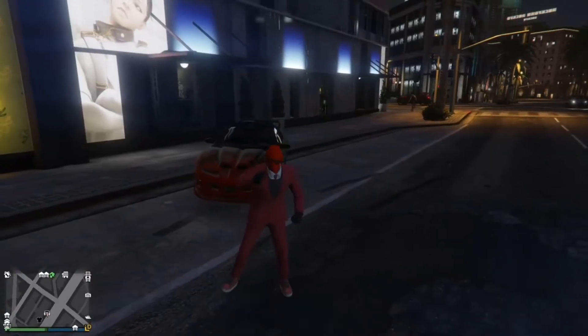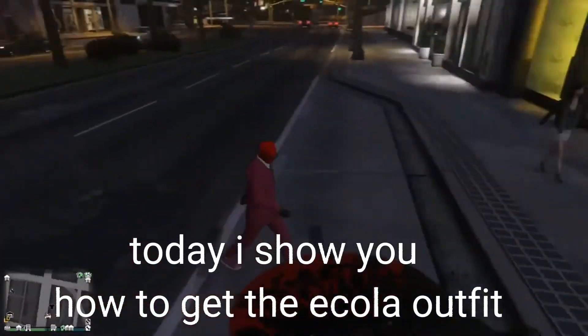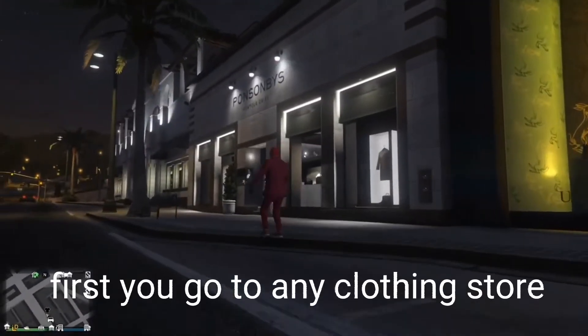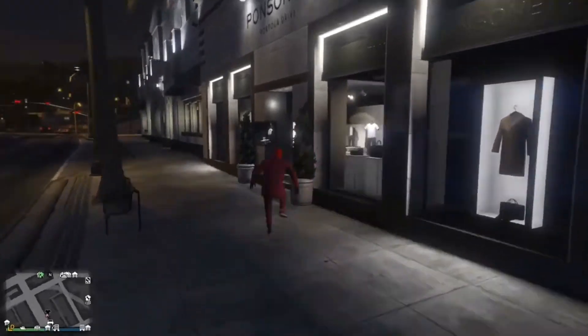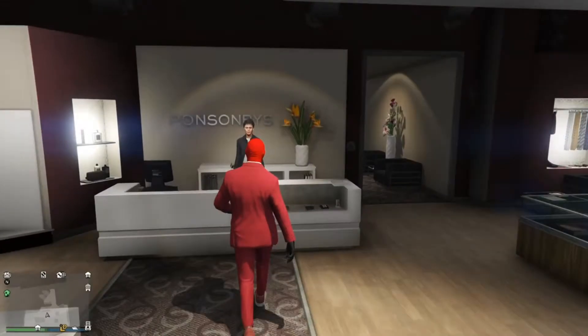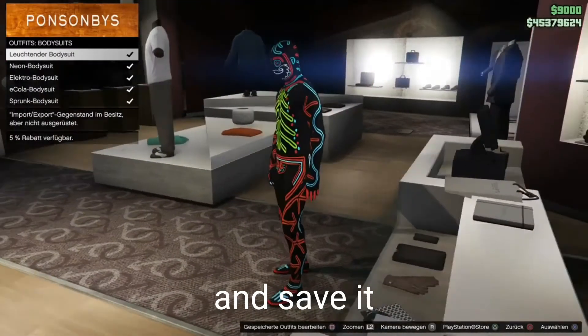Welcome to a new video! Today I show you how to get the Ecola Outfit. First, you go to any clothing store and buy the Ecola Outfit, and save it.